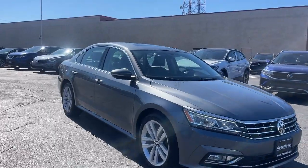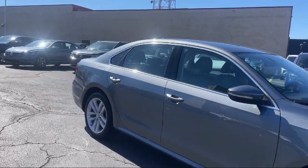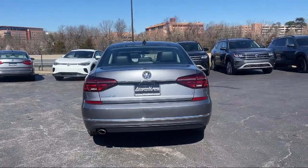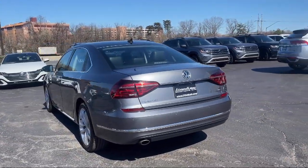Every Fitzway used vehicle we sell gets the Fitzway checkout. It's a comprehensive inspection by our highly skilled technicians. We'll provide you a copy of the inspection report and a Carfax vehicle history report, so you'll know as much about the vehicle as we do.